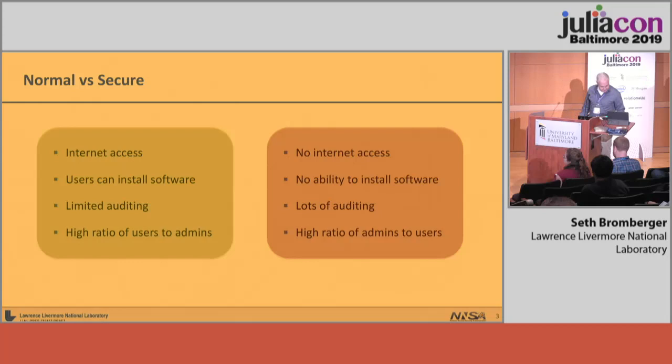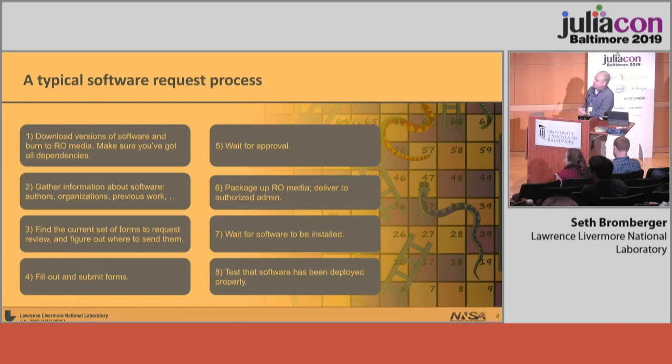This is an amalgamation of a software request process — it isn't specific to our lab, but it is pretty representative. There are eight steps. You can see it's fairly complex. Getting media from a public GitHub repo to a secure system takes many, many steps. Specifically, step five — wait for approval — can take six to eight months. So you need to really plan ahead. By the time you get your software approved and installed, the new version is already out and you've got to start the process again. Especially in Julia pre-1.0, this caused no end of headaches.